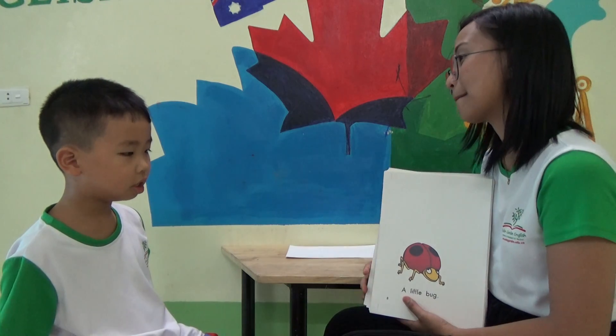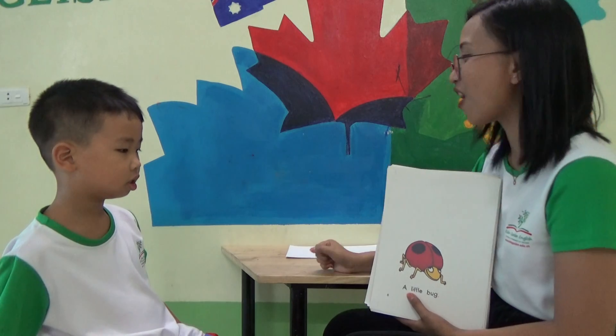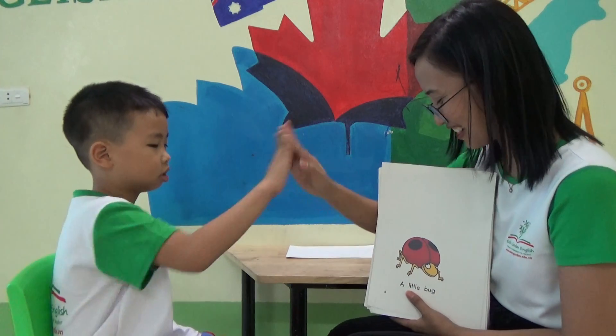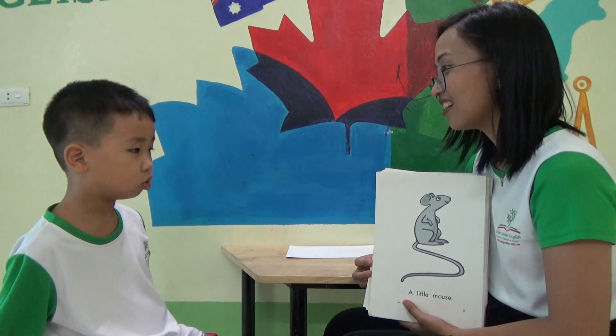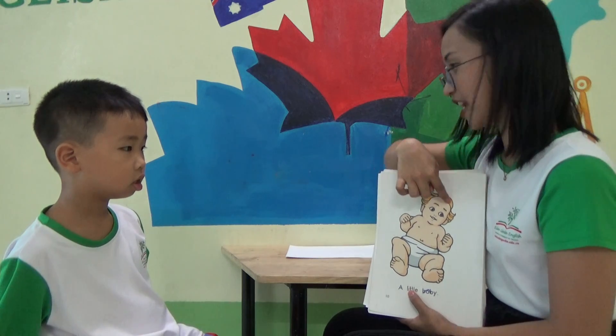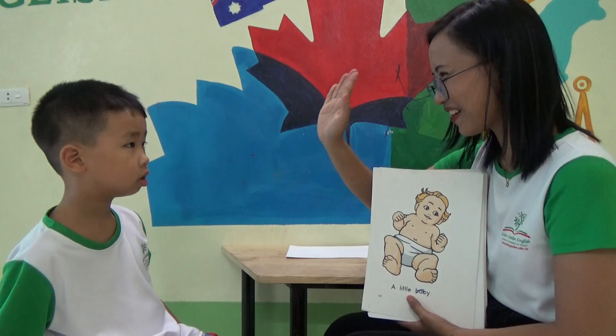Okay, how about this one? What is this? A little blade. Can the bugs fly? Yes. Very good. Okay, what is the color of the bug? Color. Red. Yeah, very good. And how about this one? What is this? A little mouse. A little mouse. A little blade. A little baby. What is the color of the hair of the baby? Color. Yellow. Yellow. Very good.